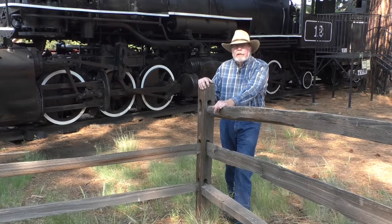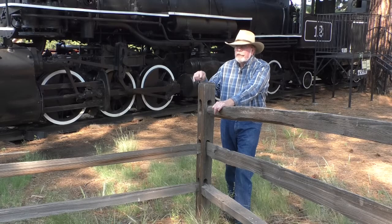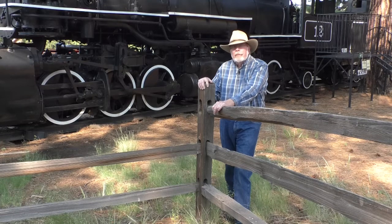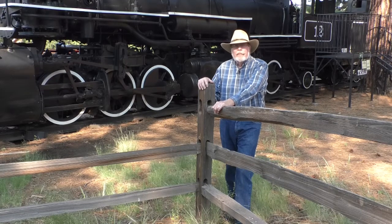It was quite an undertaking to put it onto a flatbed truck. The engine weighs 110 tons. The engine was moved on one truck, the tender on another, and the caboose on a third. It came in a circuitous route through town to avoid overhanging power lines and was set down here as a lasting memory of our early logging industry which started the town of Flagstaff.